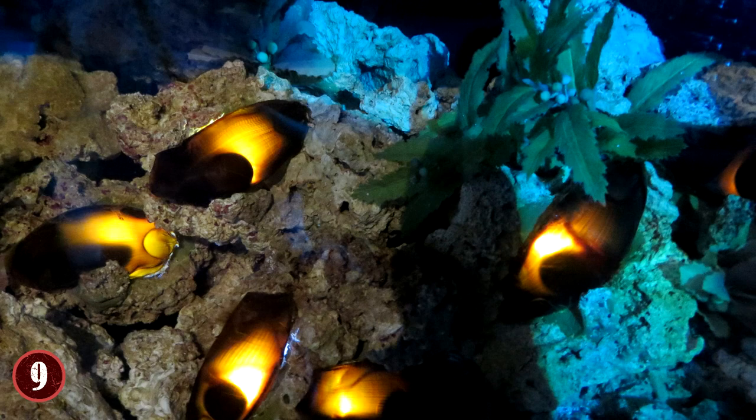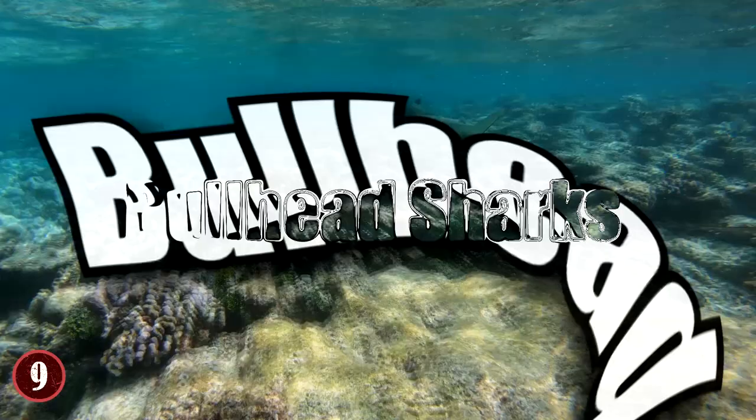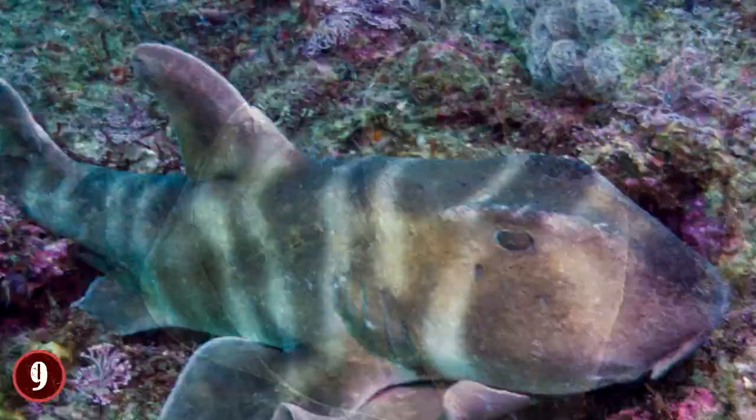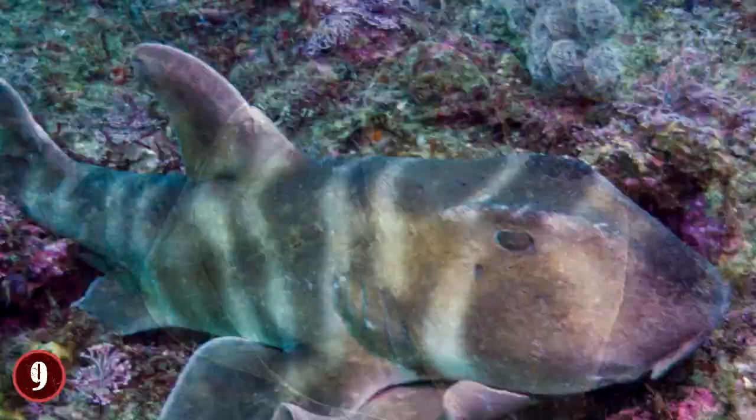For example, bullhead sharks have an egg shell around the embryo that isn't round, but rather it's auger-shaped. The shell has two spirals that wrap around, and the reason for this is that when they're born from their mother, the eggs are put into cracks in the ocean floor. It's believed that predators will eat the eggs, and the auger shape helps make sure that they can get put in but not taken out without great force and precision.